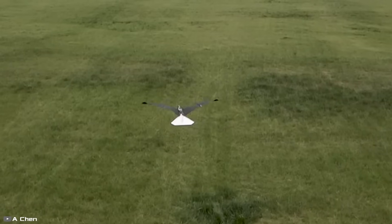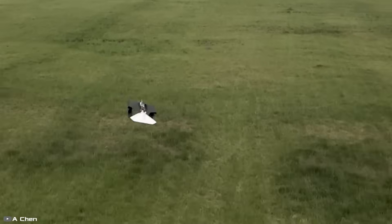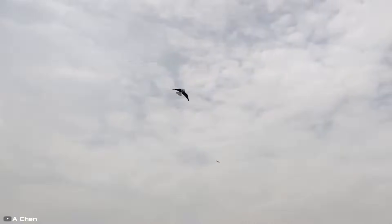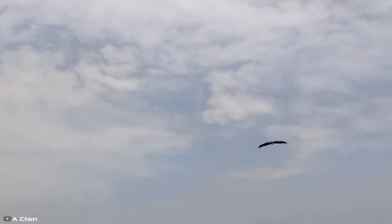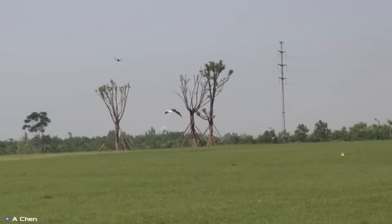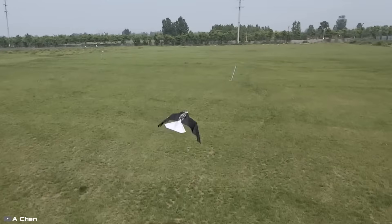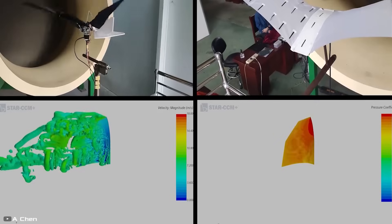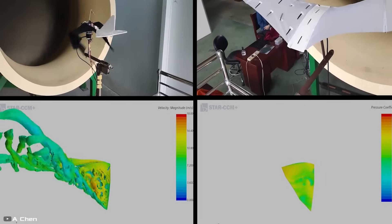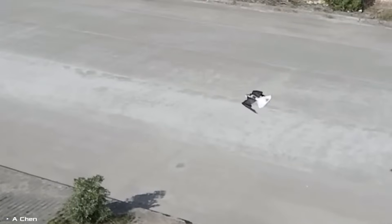This allows the wings to transform dynamically. During a flap, they fold synchronously, pressing against the body to reduce air resistance when lifting. Then they rapidly extend for horizontal flight, optimizing energy efficiency. During maneuvers, the flapping function can be deactivated, allowing the ornithopter to use its adjustable wing shape for diving and controlled descents. Recent wind tunnel tests have confirmed that this technology now offers the highest maneuverability among all ornithopters.